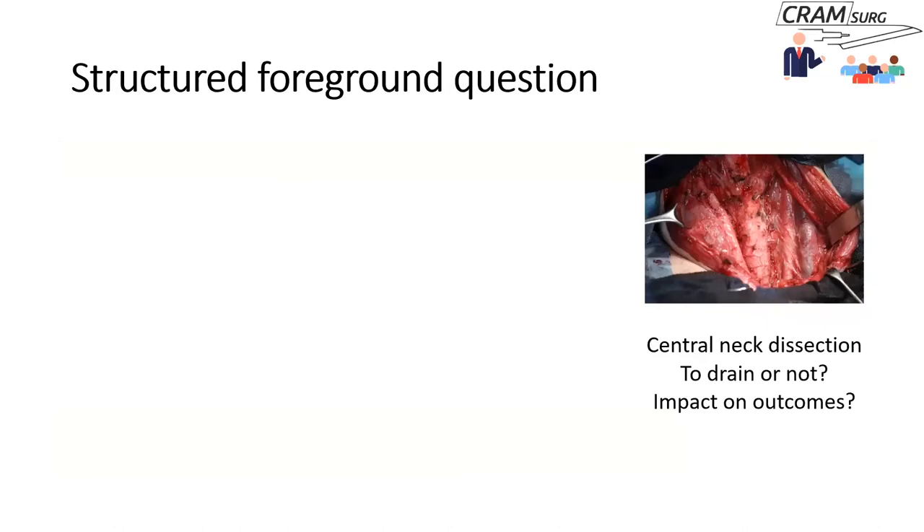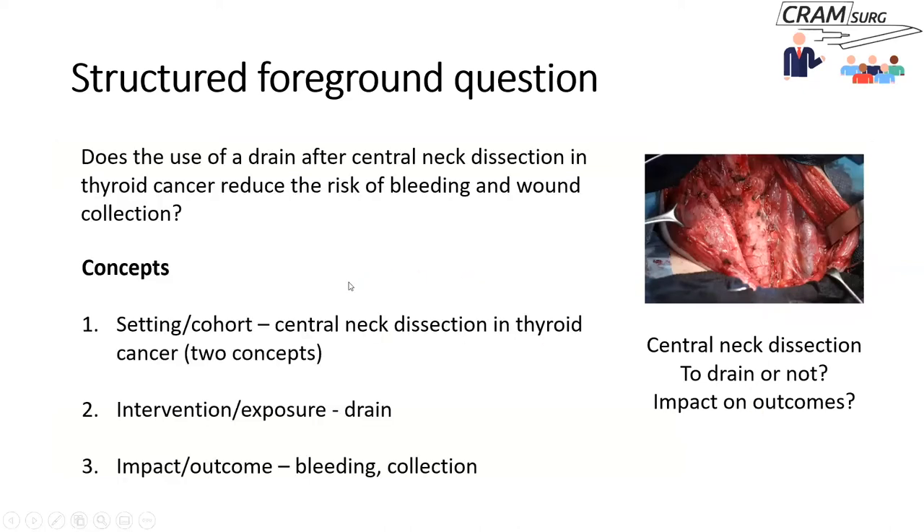Coming back to our structured foreground clinical question — whether to drain or not to drain the central neck compartment after a neck dissection and its impact on outcomes — the concepts here are: central neck dissection in thyroid cancer as one or two concepts, drain as the intervention, and one or more outcomes such as bleeding, wound collections, and re-operation.